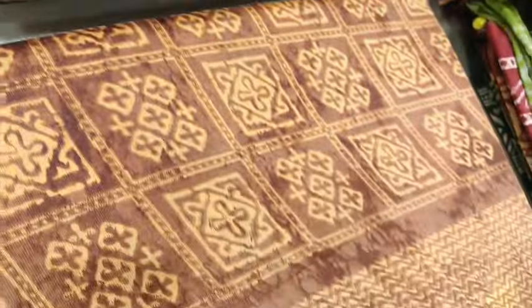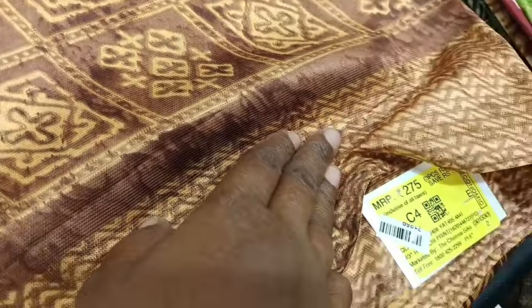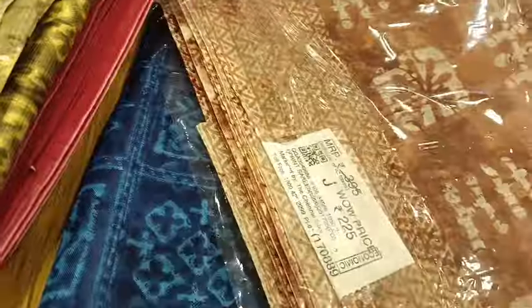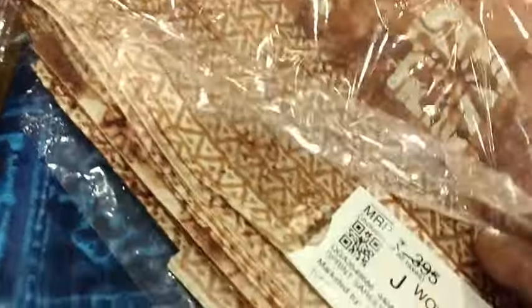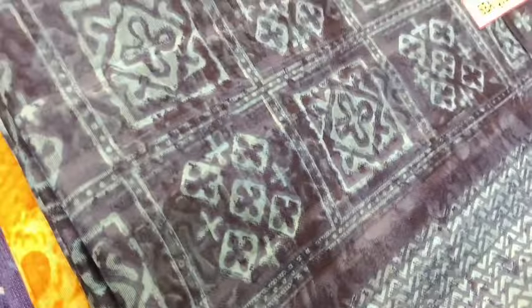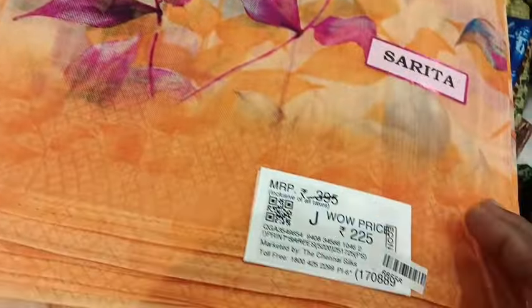This is a triangle shape. This is a printed type at 225 rupees. This is a Litchi soft. This is 275 rupees. This is a Litchi cotton leather.